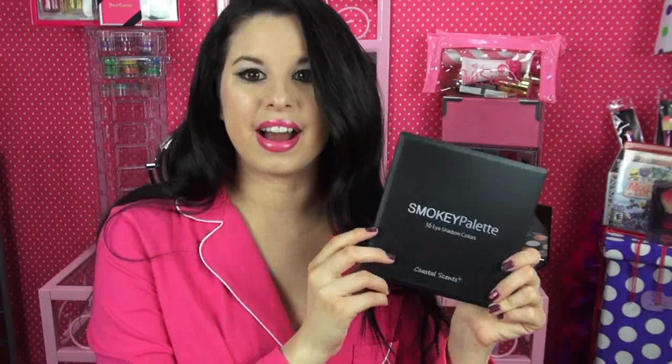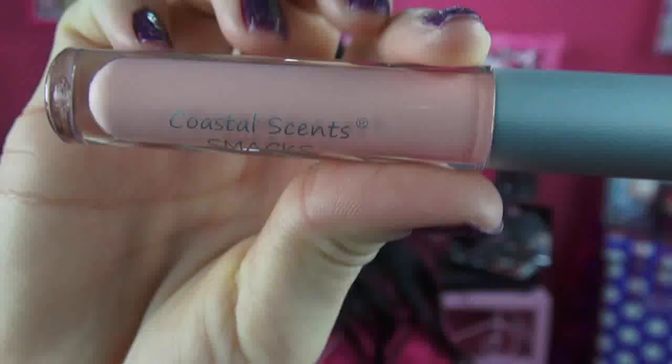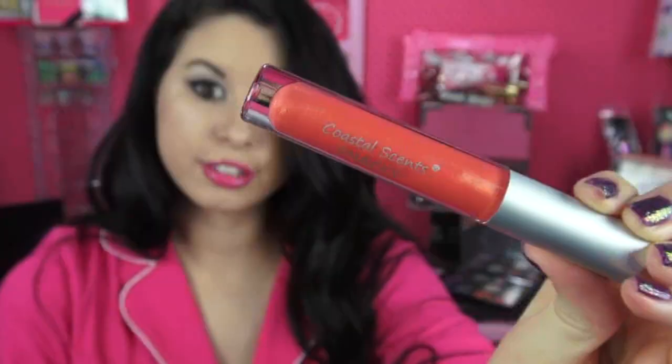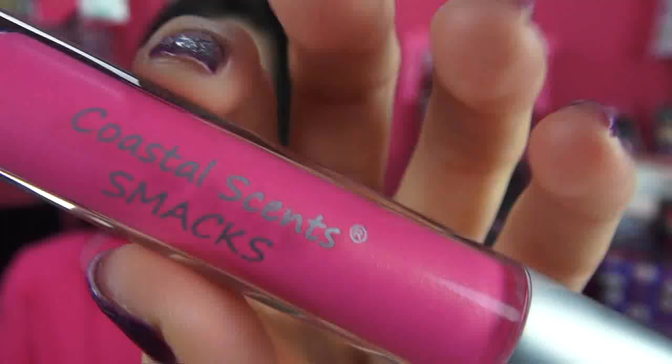The next thing I got is from Coastal Scents — it's their Smoky 36 Eyeshadow Palette. You get colors from black all the way to gray, brown, and also really bright and colorful colors. I also got four lip glosses from Coastal Scents: Strut on Nude, Coral Funk, Monroe a Go Go, and my favoritest of all — Flippin' Hot, which is the same color I'm wearing right now.